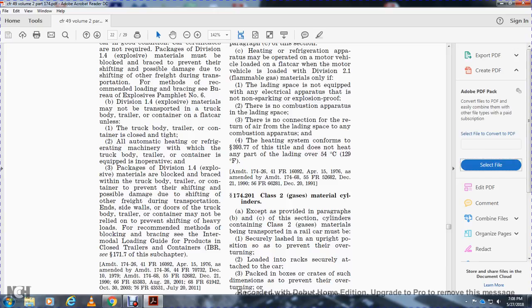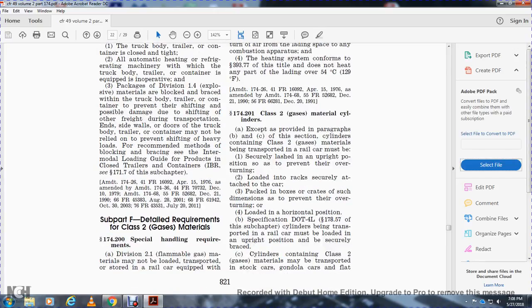Division 1.4 explosive materials may not be relied upon to prevent shifting of heavy loads. For recommended methods of blocking and bracing, see the inter-module loading guide for products in closed containers and trailers. Subpart F covers detailed requirements for Class 2 gas materials.